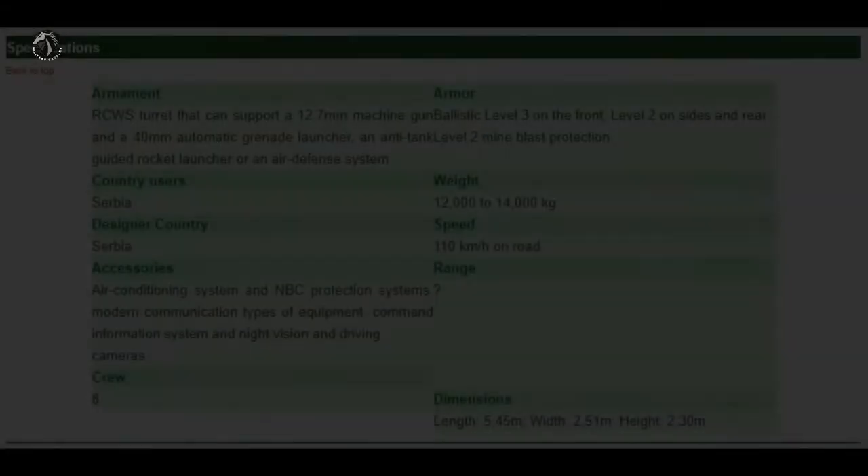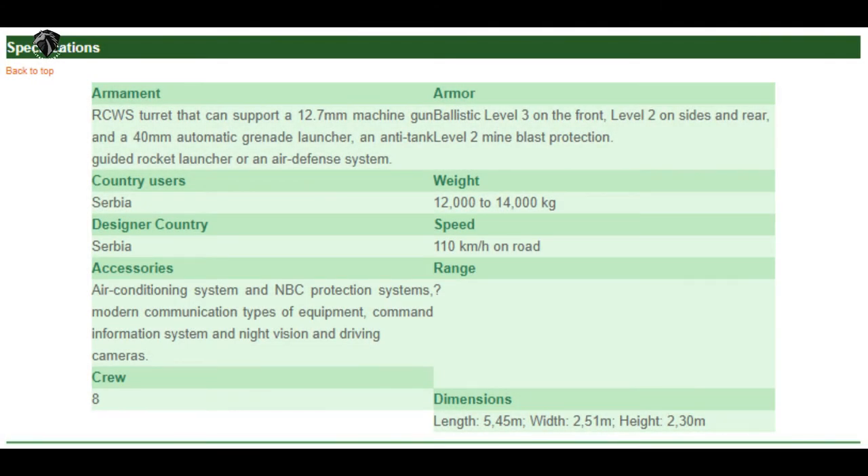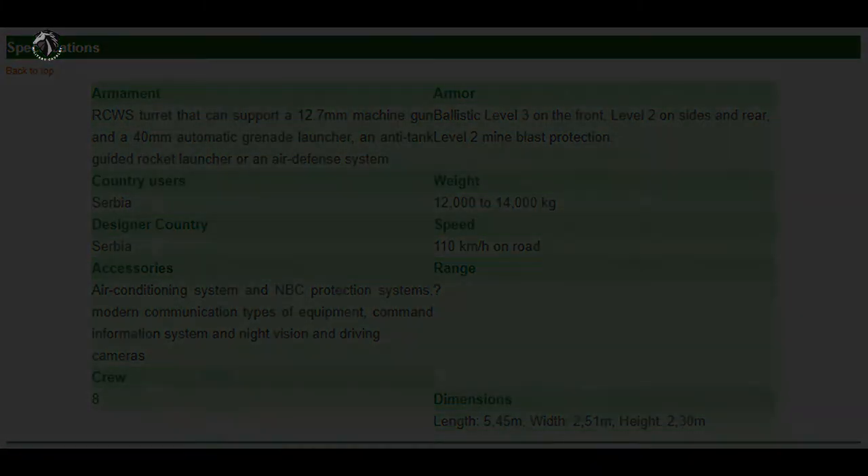The Miloš 4x4 weighs 12 tons when empty and has a maximum payload of 2 tons. The Miloš is 5.45 meters long, 2.51 meters wide and 2.30 meters high.